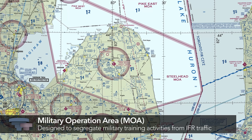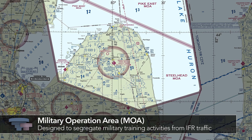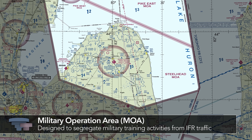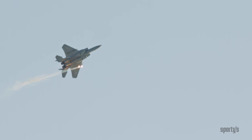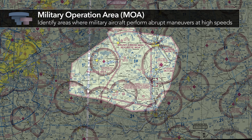Military Operation Areas, MOAs, are segments of airspace defined by vertical and lateral limits used to segregate military training activities from aircraft operating under instrument flight rules. Most military training requires abrupt maneuvering and high speed. In a MOA, military pilots are exempted from FAA regulations prohibiting acrobatics in certain airspace and on federal airways.